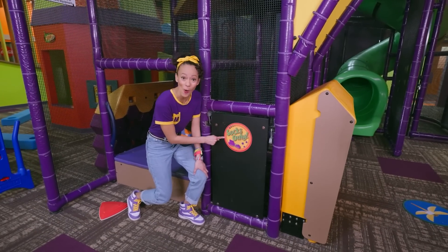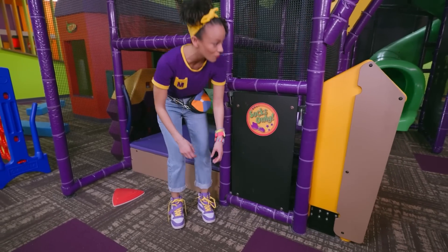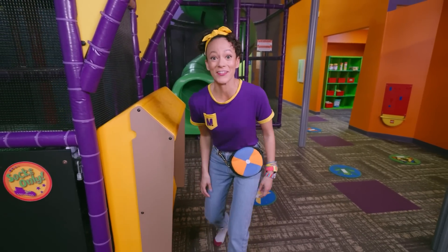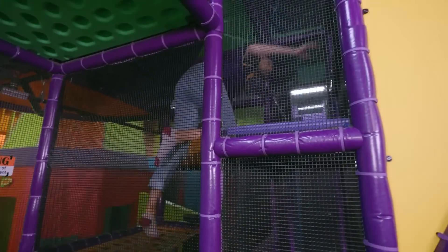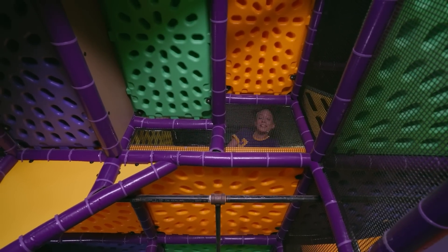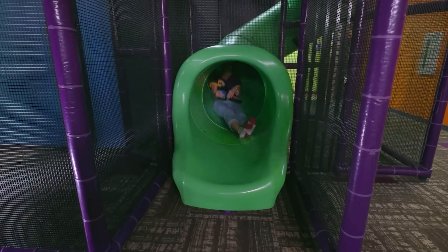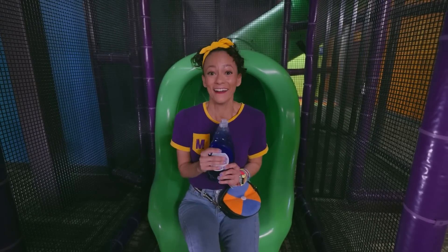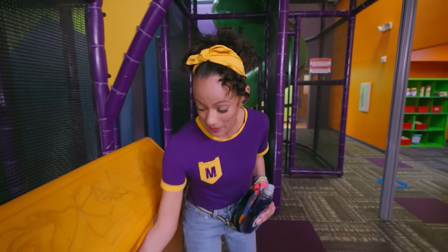It says socks only — that means I need to take my shoes off. They go in these cubbies over here. I'm going to go to the top and see if I can find something for our experiment — see you at the bottom! Look what I found: dish soap! We definitely need this for our experiment. I'm so excited. We have two more to find.